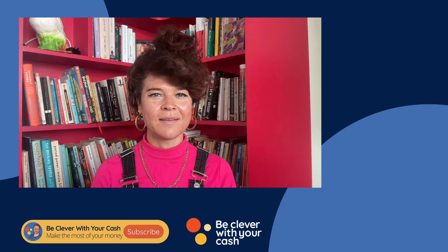And that is it. Hopefully I have covered most of your initial questions about credit cards if you've never had one before. Do get in touch via the Be Clever With Your Cash Facebook group or comment below and we will try and help. Thanks for watching. Check out the videos here for more ways to make the most of your money.